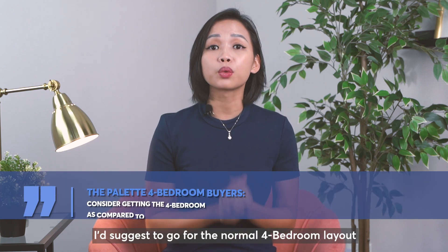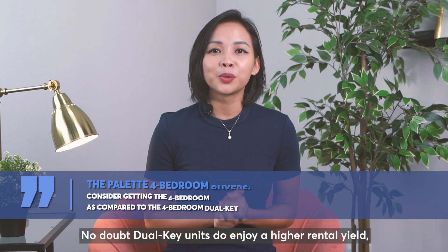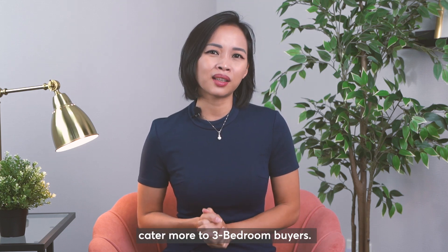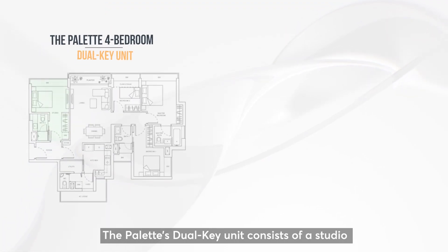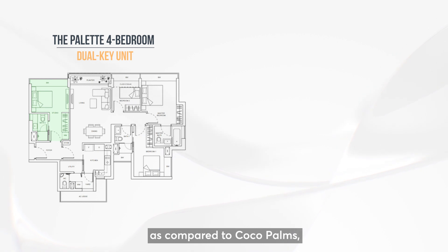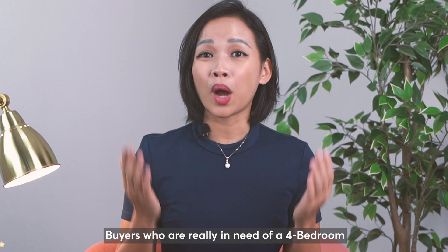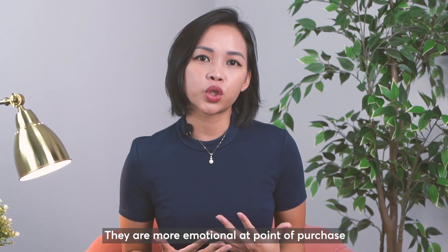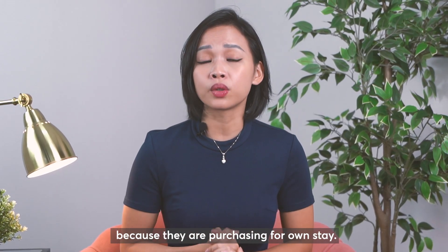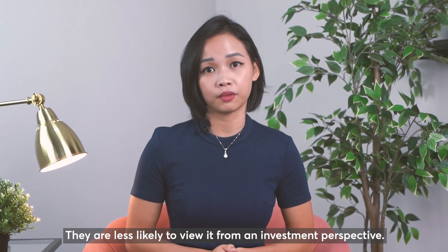For buyers intending to purchase The Palette's 4 bedroom, I would suggest going for the normal 4 bedroom layout instead of the dual key. While dual key units do enjoy higher rental yield, I feel the 4 bedroom dual key caters more to 3 bedroom buyers. The Palette's dual key consists of a studio with no kitchen, compared to Coco Palms where the studio does have a kitchen. Buyers who truly need a 4 bedroom in this area tend to value layout more — they are more emotional at the point of purchase because they are buying for own stay and are less likely to view it from an investment perspective.